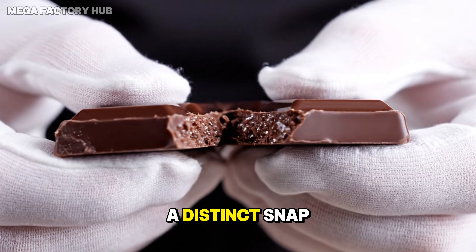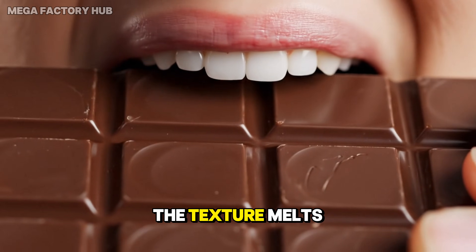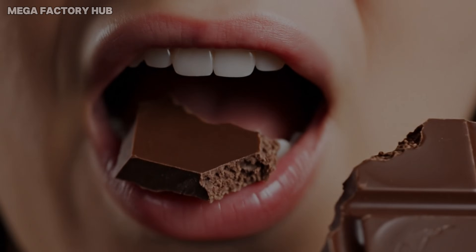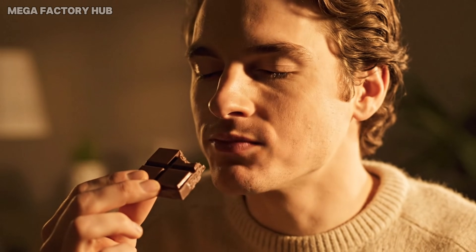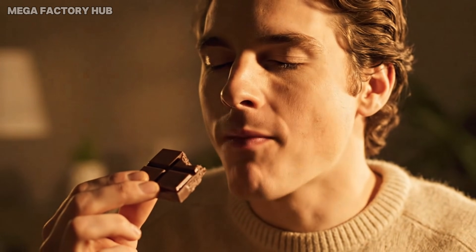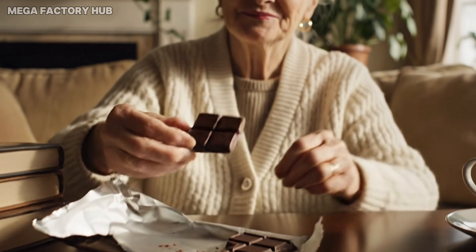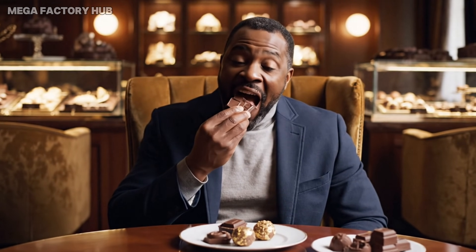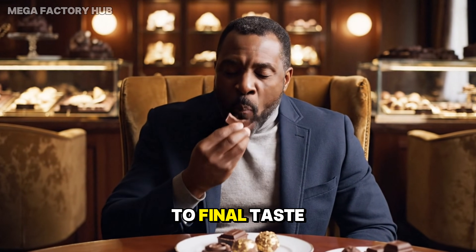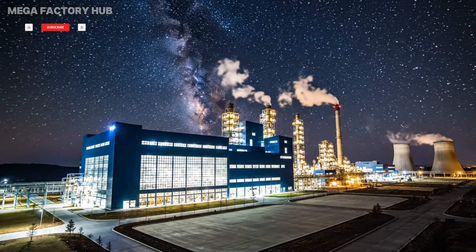A distinct snap confirms perfect tempering and crystal structure. The texture melts predictably due to precise processing.